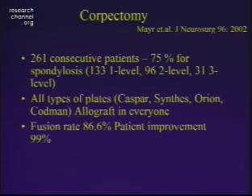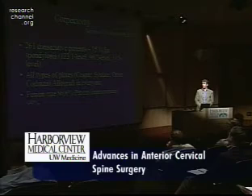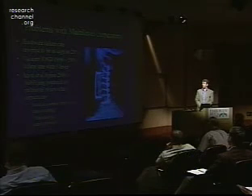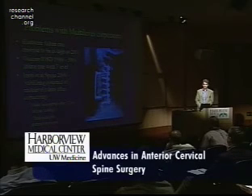A brief word about corpectomies — a very good indication for anterior cervical plating. A recent series from Reggie Haid's group showed pretty good success rates when adding plating to a corpectomy graft, using allograft for everyone and achieving an 87% fusion rate with generally static plates. However, with complex multi-level corpectomies, failure rates as high as 20% have been reported. Alex Vaccaro reported a 50% failure rate with three-level corpectomies, and a biomechanical study suggested anterior plating alone is much less stable after three-level compared to one-level corpectomy, suggesting posterior extension of fusion may be needed.